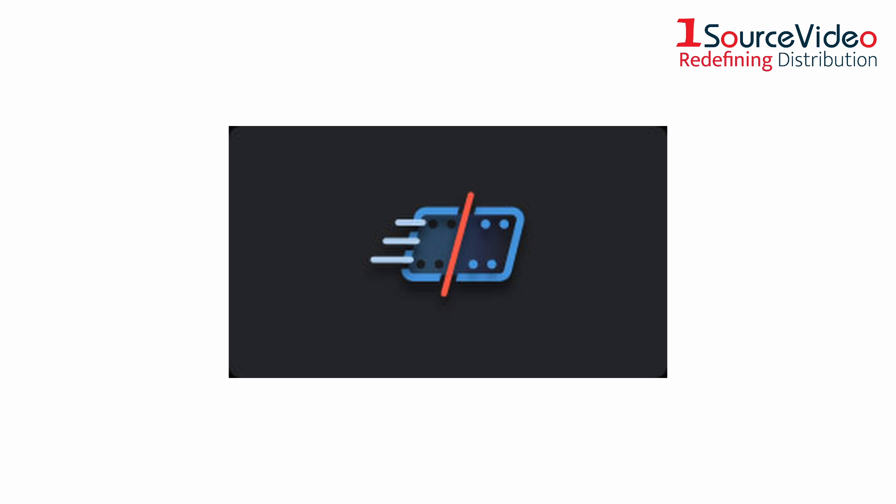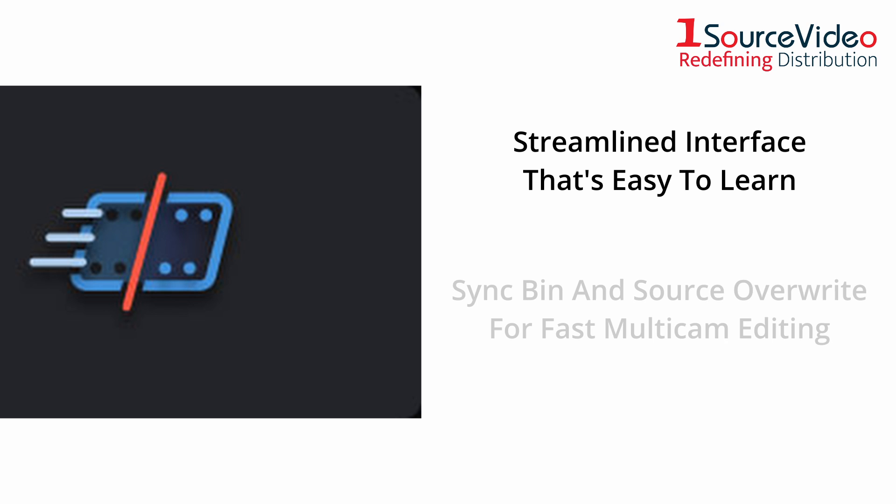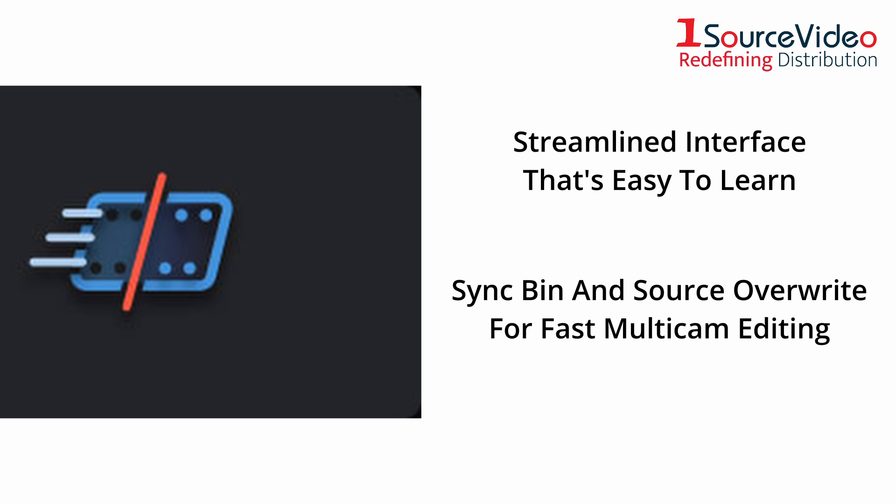The Cut page is perfect for projects with tight deadlines that you have to turn around quickly. It has a streamlined interface that's fast to learn and designed for speed. The Sync Bin and Source Overwrite tools are the fastest way to edit multicam programs, making it easy to create perfectly synchronized cutaways.